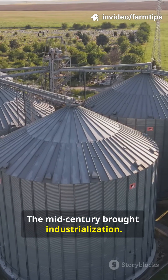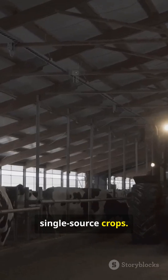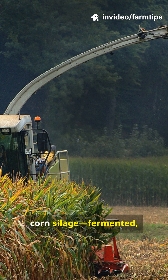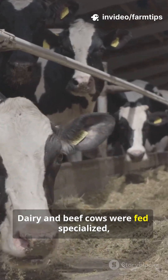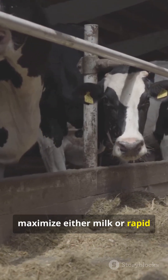The mid-century brought industrialization — feeds shifted dramatically to high-energy, single-source crops. The invention of hybrid corn led to the massive adoption of corn silage, a fermented high-calorie feed, as the primary energy source. Dairy and beef cows were fed specialized, standardized diets to maximize either milk or rapid weight gain.